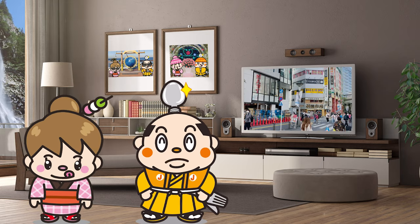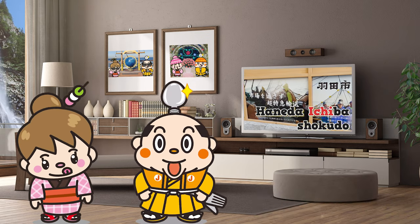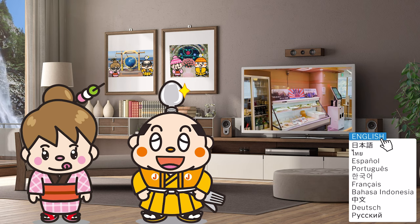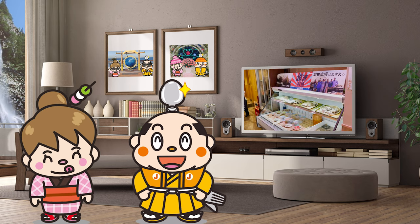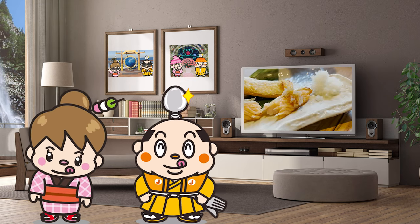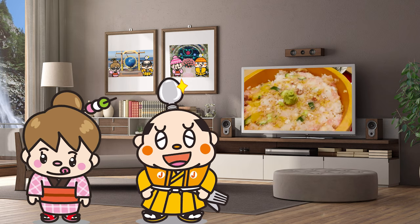Haneda Ichiba Shokudo is a popular restaurant where you can enjoy fresh seafood flown by airplanes and bullet trains from all over Japan. We'll be introducing dishes that go well with sake, the most popular tempura bowl, and much more, so please stay tuned! Now, let's get started!